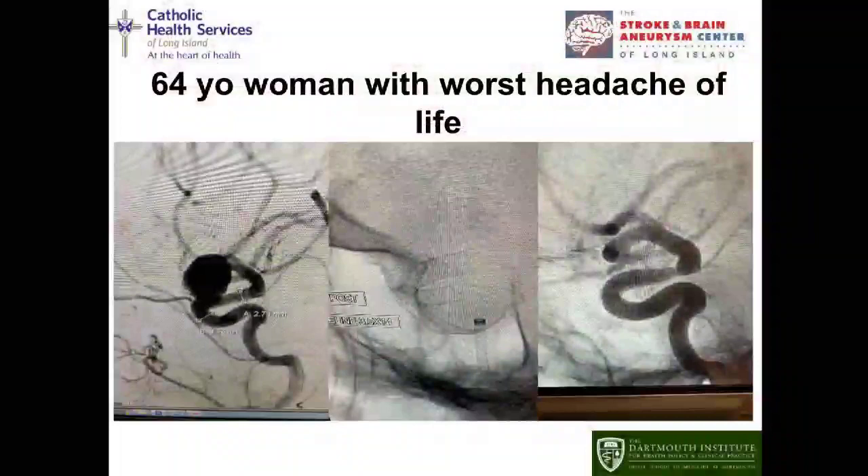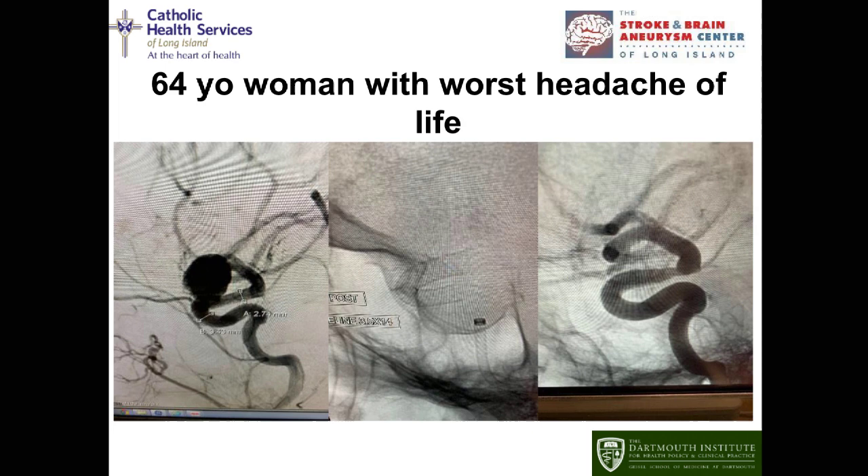Here's another treatment: someone presents with the worst headache of their life and another aneurysm — fairly large on the leftmost picture. We place a stent that diverts flow away from the aneurysm. Several months out, you see on the right-hand picture that the aneurysm is gone — it progressively clotted off, and the body formed a ledge underneath its neck to block it off, seal it, and heal the aneurysm.